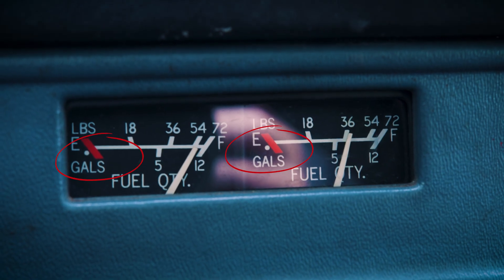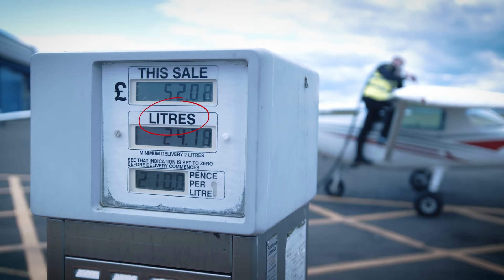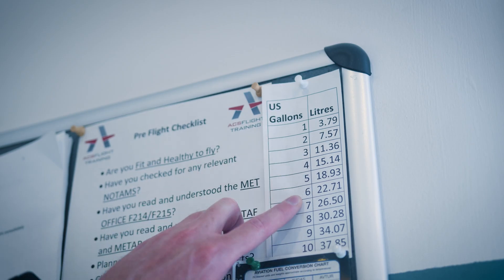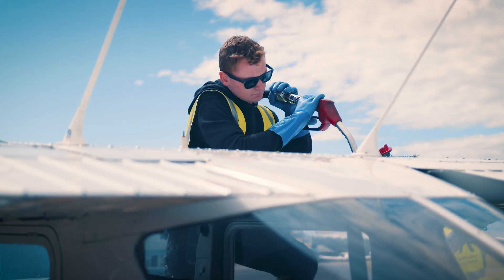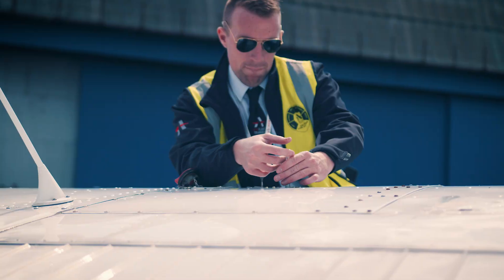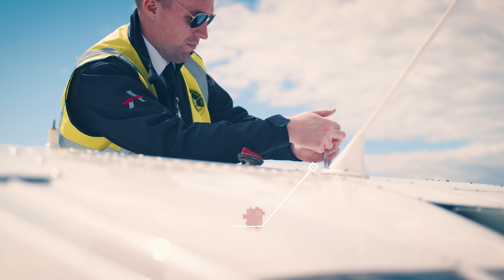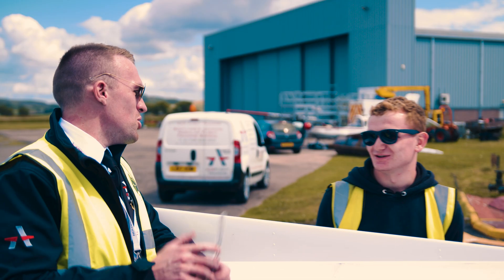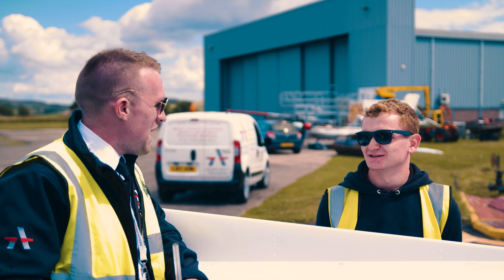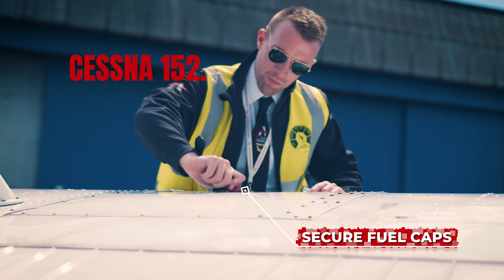Check your units — the aircraft uses US gallons, but the pumps use litres. There are conversion tables available in ops. When you refuel at the pumps, always carry out your own confirmation that the correct quantity has been uplifted. You will not insult the fueller by doing this — you are a team backing each other up. Finally, make sure that the fuel caps are securely on when you're finished.